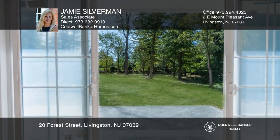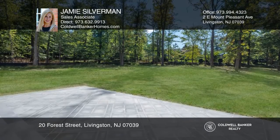The gourmet chef's kitchen features top-of-the-line appliances and finishes and beautifully upgraded stone surfaces.